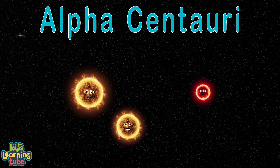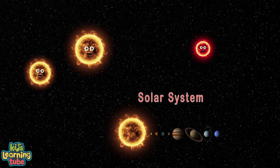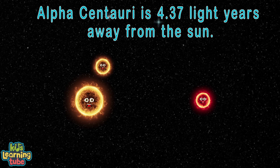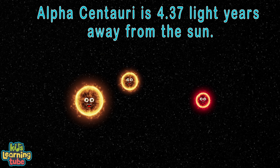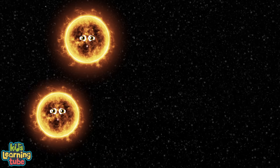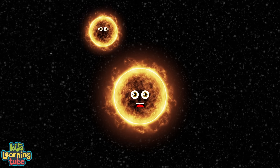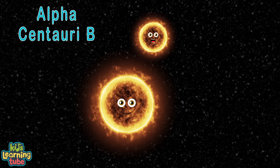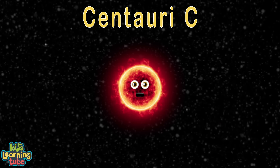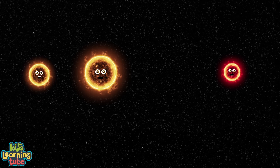We're Alpha Centauri, the closest star system to the solar system your Earth is from. Alpha Centauri is a triple star system. We're 4.37 light years away from your sun. We're Alpha Centauri A and Alpha Centauri B, which forms a pair of stars called Binary. Alpha Centauri A, officially Rigil Kentaurus. Alpha Centauri B, officially Toliman. Alpha Centauri C, officially Proxima Centauri. Here we'll learn about our size and our luminosity.